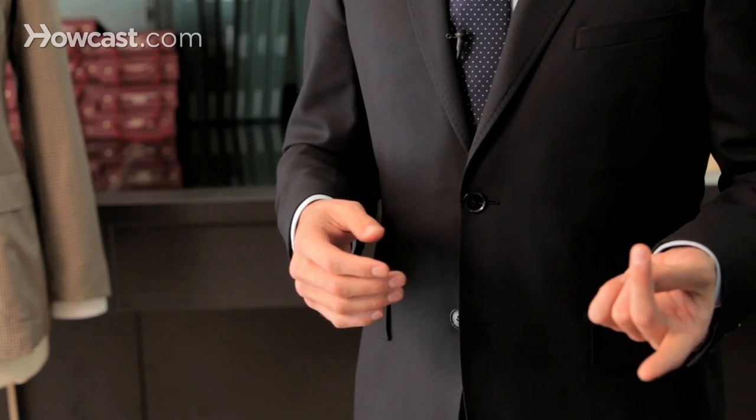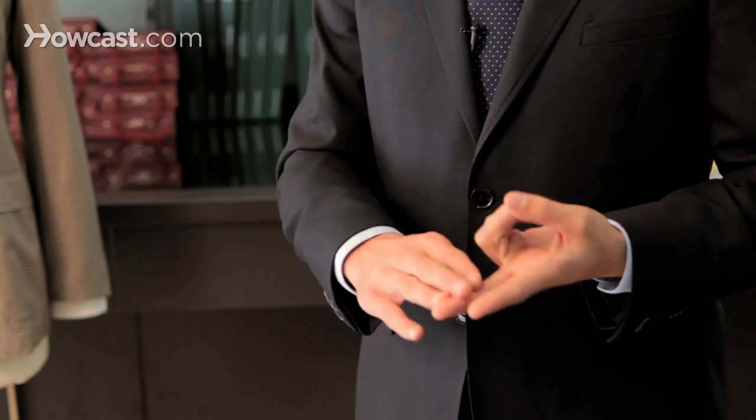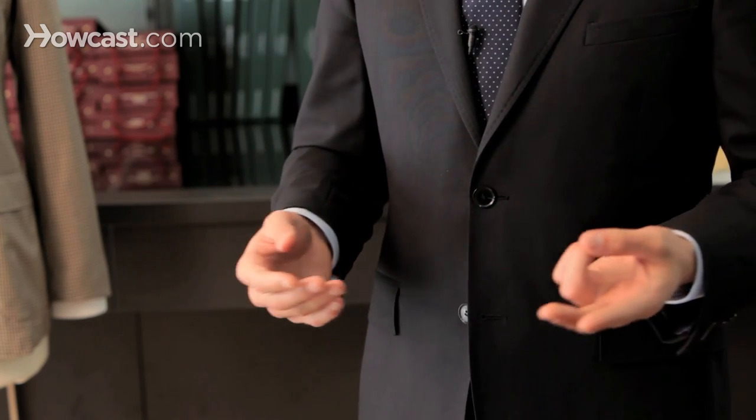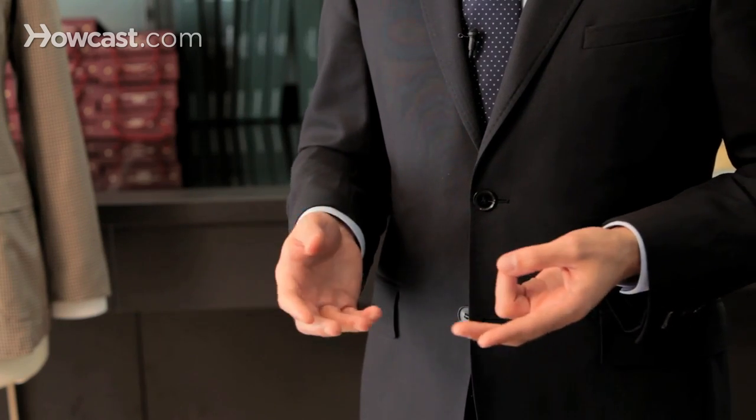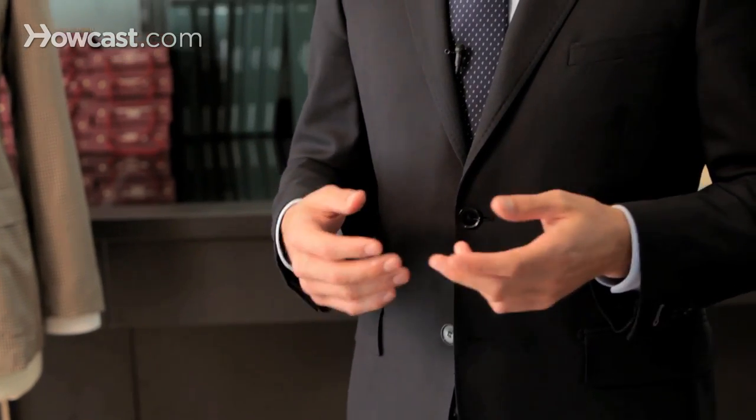When buying a suit, the other thing you need to look at is what you currently have in your wardrobe. I think any man should have a navy suit in his wardrobe, like a charcoal gray. And once you cover these two basics, then you can start to shop for more interesting and diverse options that you can mix and match, so that your wardrobe actually looks ten times the size that it actually is. Once you get good at mixing and matching items and layering, it really opens up a lot of perspectives.